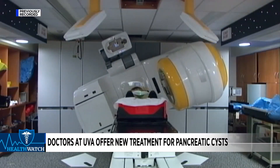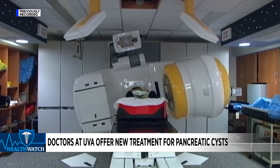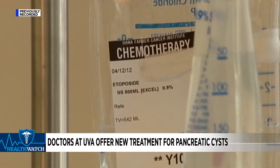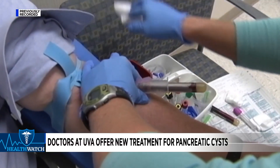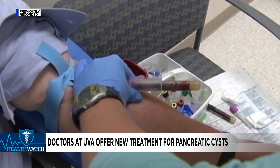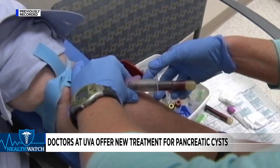If the cyst is pre-cancerous, doctors can inject it with chemotherapy to treat it during the procedure. Around 25% of people over the age of 65 will develop pancreatic cysts. Pancreatic cancer is the third leading cause of cancer death in the U.S.